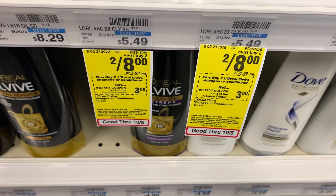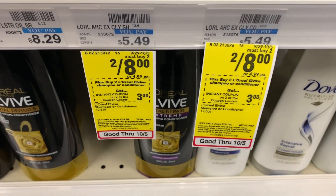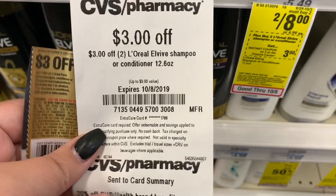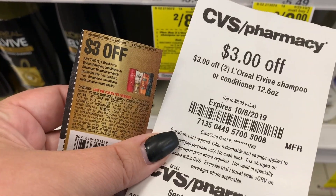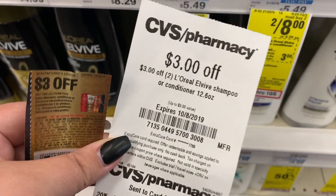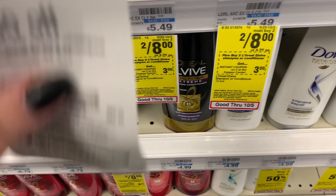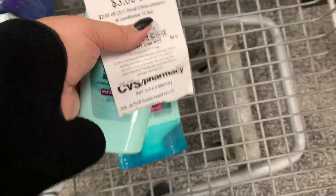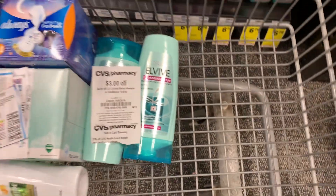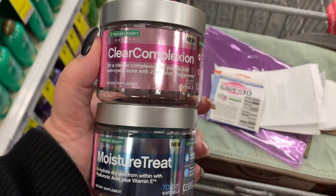The next deal I'm going to do is grab these L'Oreal L'Vive. They are two for $8, and we have a $3 off of two instant coupon and then a $3 off of two manufacturer coupon that we can stack together because CVS lets us do that. That's going to bring each bottle down to a dollar. I really like this teal kind — it's good.